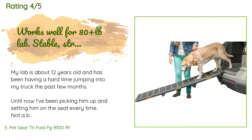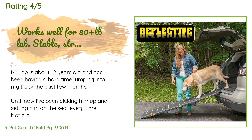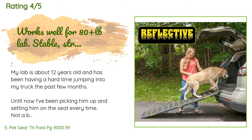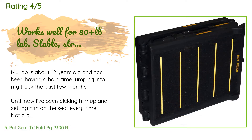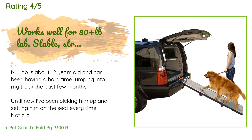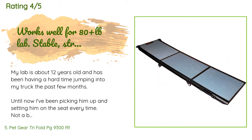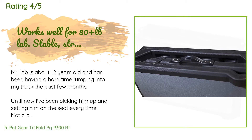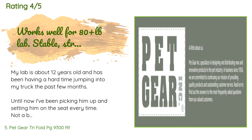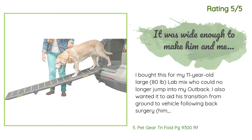A customer said: 'My lab is about 12 years old and has been having a hard time jumping into my truck the past few months. Until now, I've been picking him up and setting him on the seat every time — not a big chore, but the old guy isn't a fan of being picked up. I ordered this ramp for when I'm too tired to pick him up or wearing clothes I don't want covered in dog hair. It works exactly as described — 25 minutes of training flat on the ground, then against the couch, and finally into the truck.'